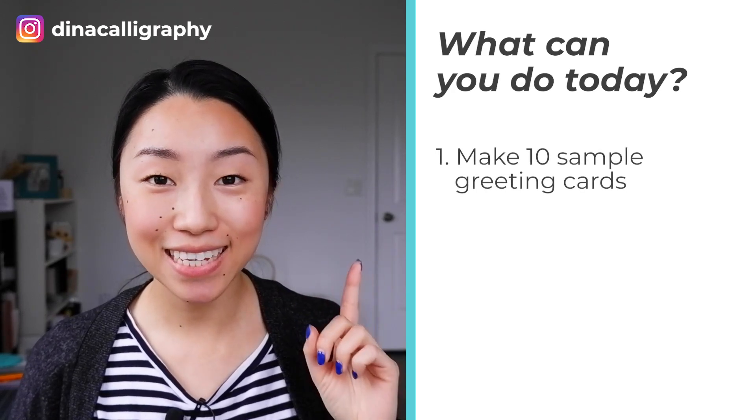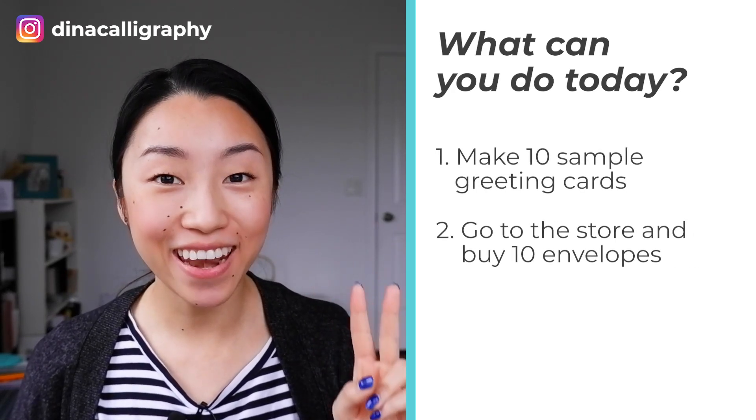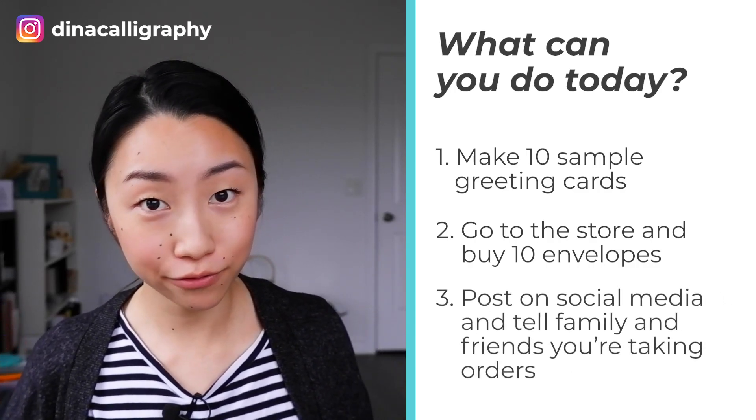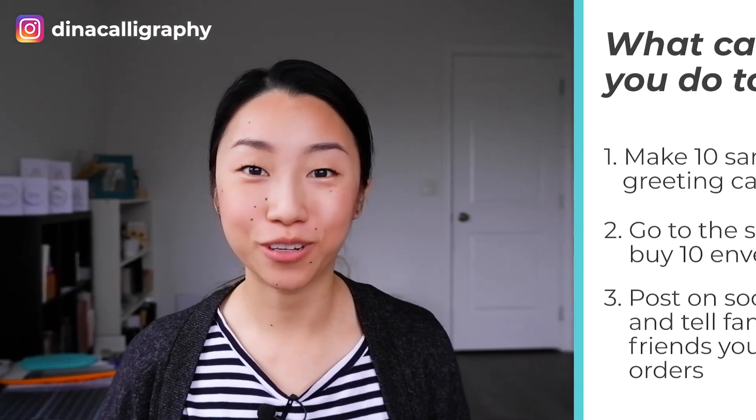So what can you do today to get started? First, you can make 10 sample greeting cards. Second, you can go to the store and buy 10 envelopes. And third, you can post it on your Instagram. If you don't have an Instagram, post it on your Facebook and tell your family and friends that you're taking orders for these cards.